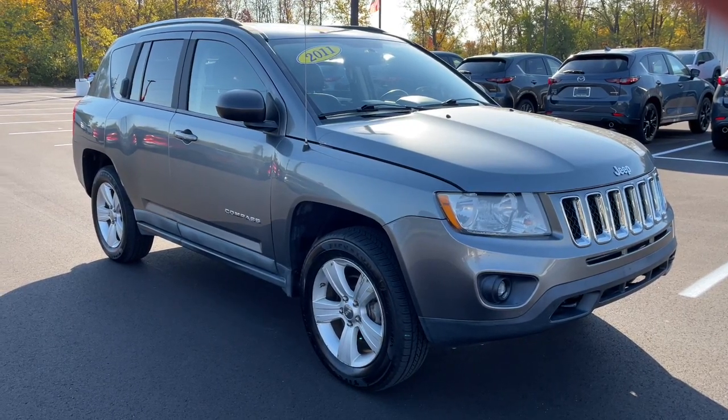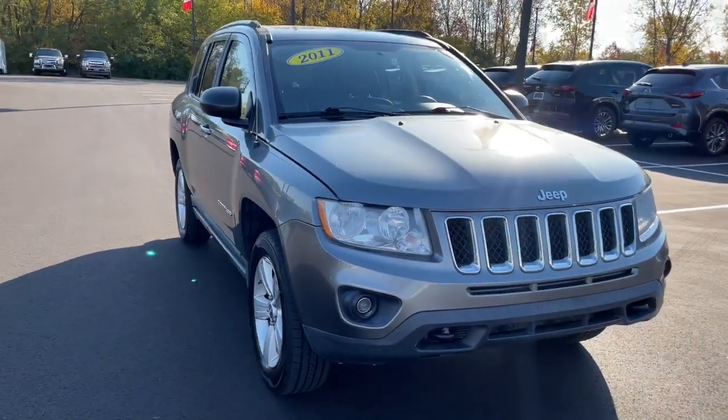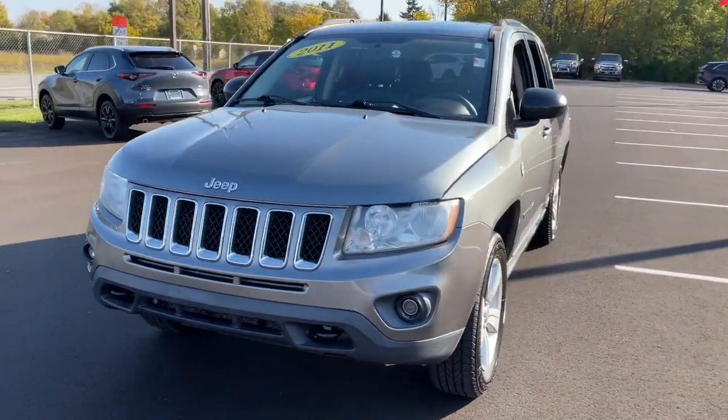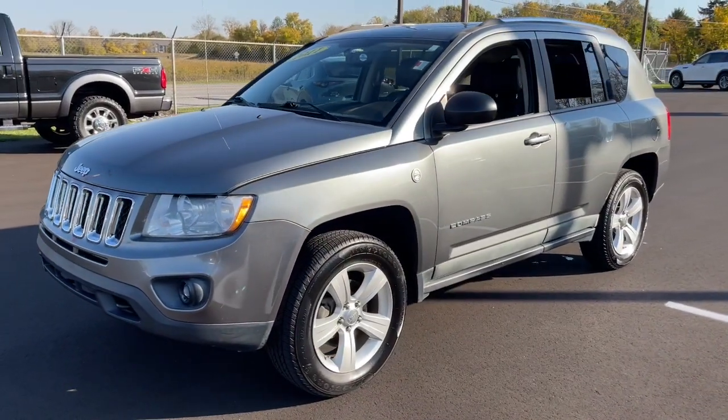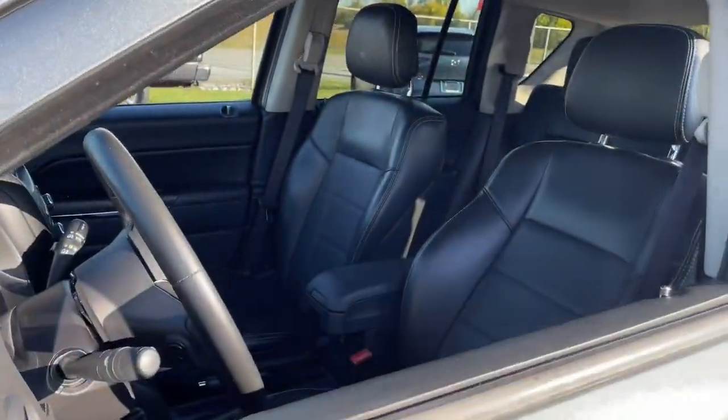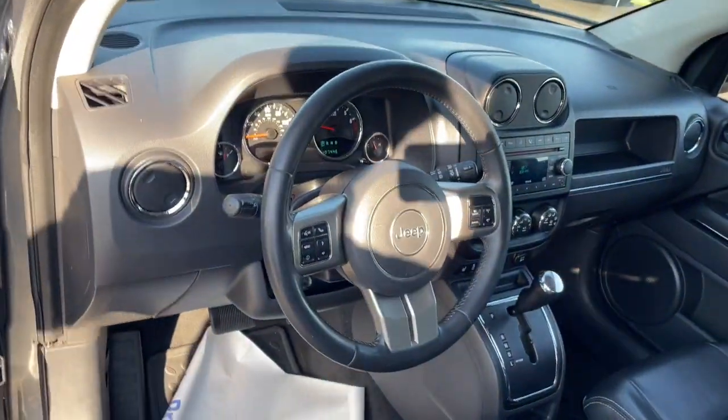Get acquainted with the 2011 Jeep Compass. This vehicle is an outstanding buy with fewer than 110,000 miles on the odometer. The Jeep Compass — the upscale, sophisticated compact SUV with advanced safety features to protect your most precious cargo.